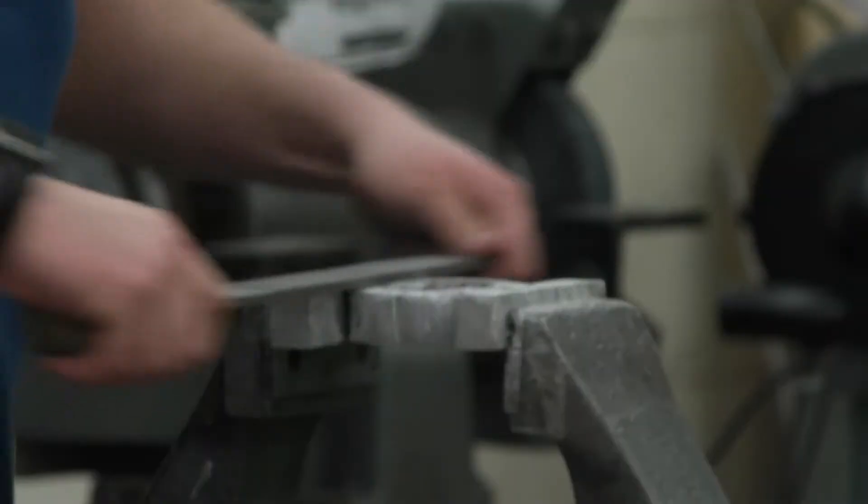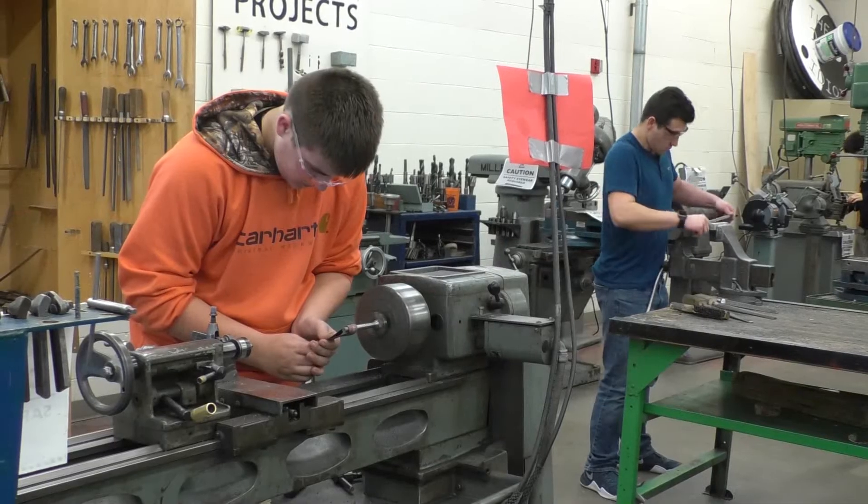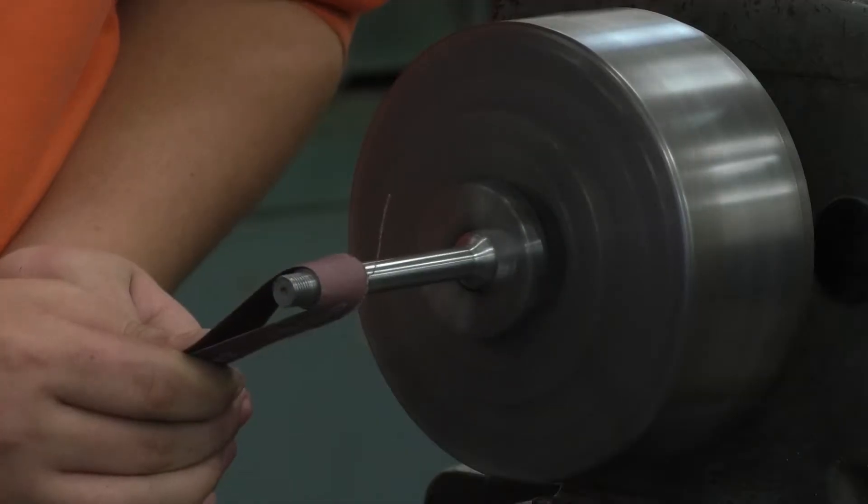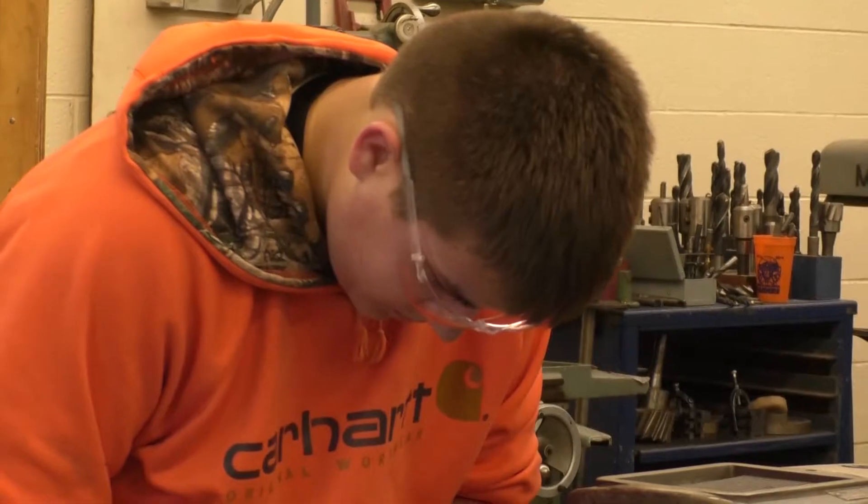This manufacturing class is one student Logan Ellsbury has taken. He says one of his favorite parts of the class was welding. Ellsbury says he loves working with his hands and wanted to see what the class could teach him.